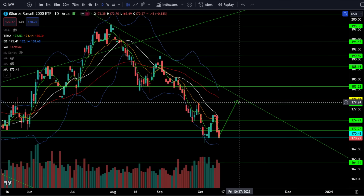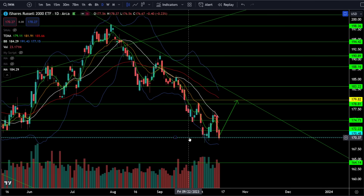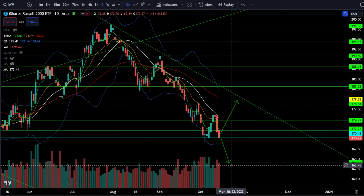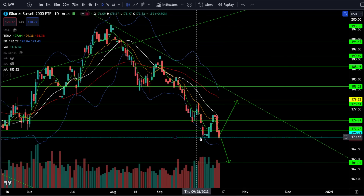If you short at support and we get a very impulsive bounce, that's going to be a very large unnecessary loss. The small caps are at a very critical test. If we break down from here it is going to be a straight flush down to 164, but don't assume it's going to happen — wait for confirmation of the break of the previous low.